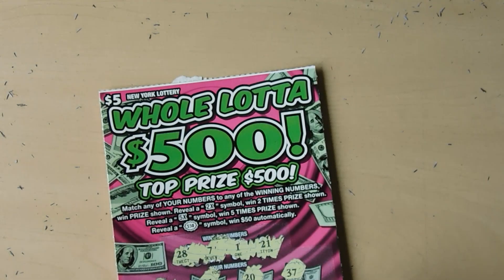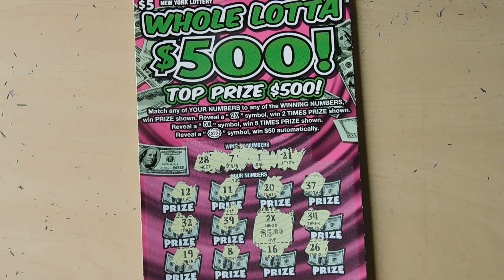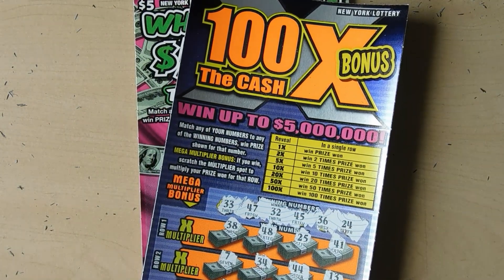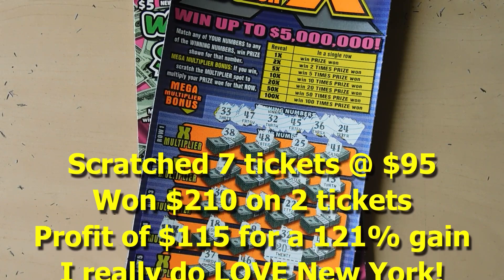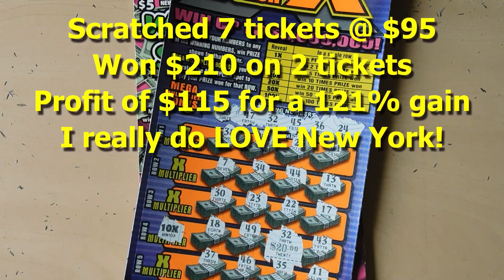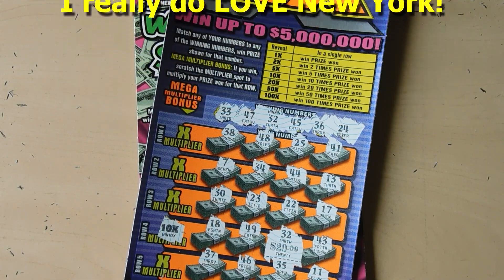So to recap: we won $10 on the Whole Lot of 500, and then the 100 Times the Cash Bonus came through with a 10x multiplier on a $20 win making it a $200 ticket. Thanks for watching - if you like what you saw please remember to hit the subscribe button and also hit that notification bell to be notified of new videos.